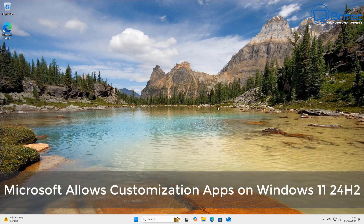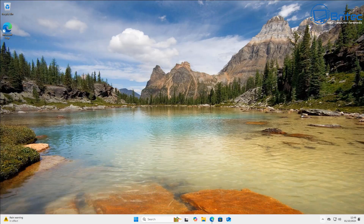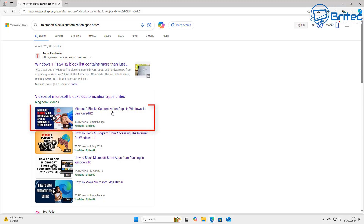Microsoft now allows customization apps to run on Windows 11 24H2. About five months ago I made a video saying that Microsoft were blocking customized apps because all of them were getting blocked and would not work on Windows 11 24H2, but some of these companies have now contacted Microsoft and managed to get them working.